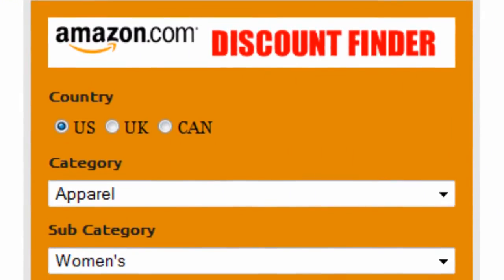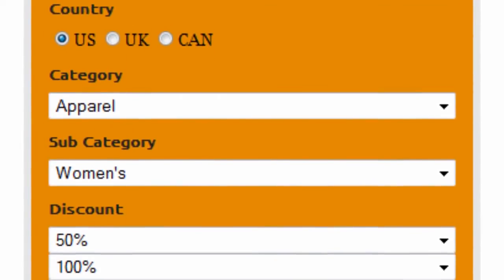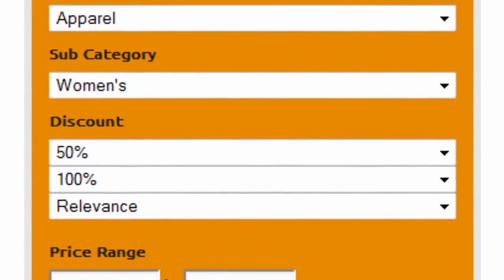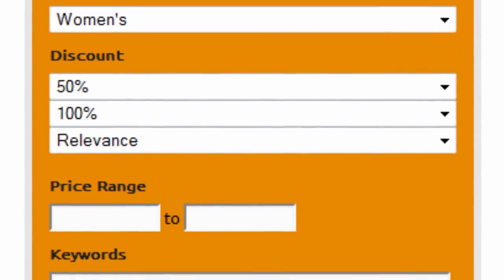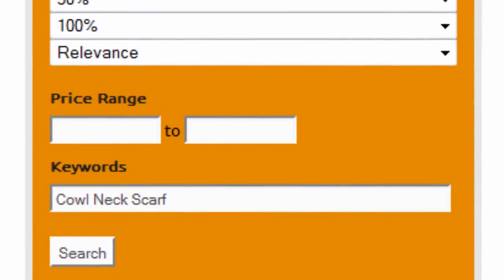First, select your country — US, UK, or Canada. Select apparel as the main category and women's as the subcategory. Set discount to 50% to 100% and sort by relevance. Finally, enter cowl neck scarf as keywords and click on search.